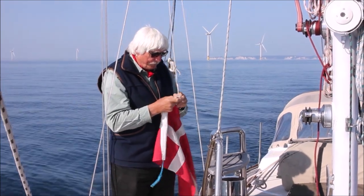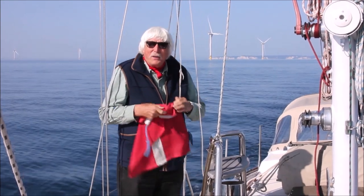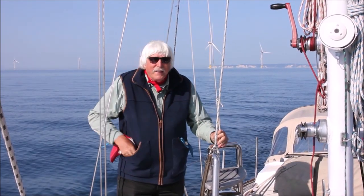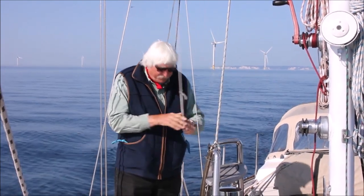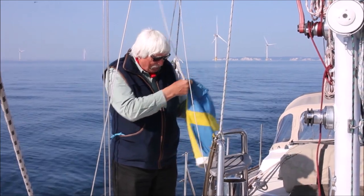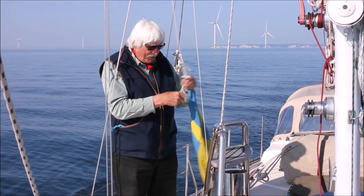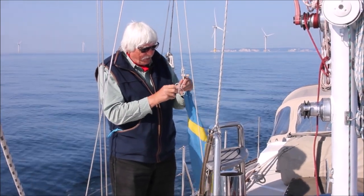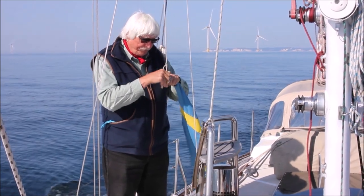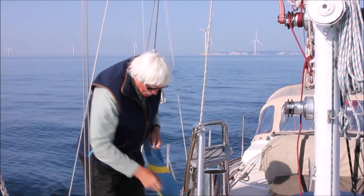It wasn't always like that, and for many of us — like the Brits who are not part of the EU — it's not like that now. So here's my courtesy flag for Sweden, which will do me for when I get in this afternoon. I'll hitch it up here with a nice long cow hitch on the halyard. There she goes — pop it on. Good. And the sheep bend on the bottom.